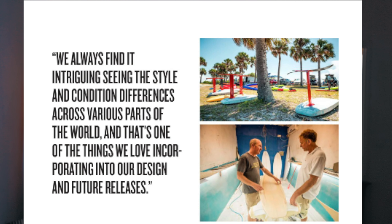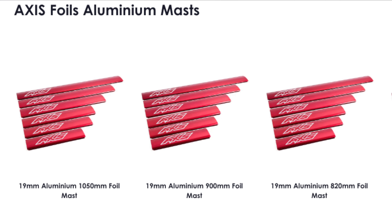Axis started making kite boards, then kite foils and subfoils. In the early days they designed the 19mm aluminium mast as we know today, and they still produce it. They also made foil wings by trial and error and got better and better. The passion was there and the willingness to learn and improve was there as well.